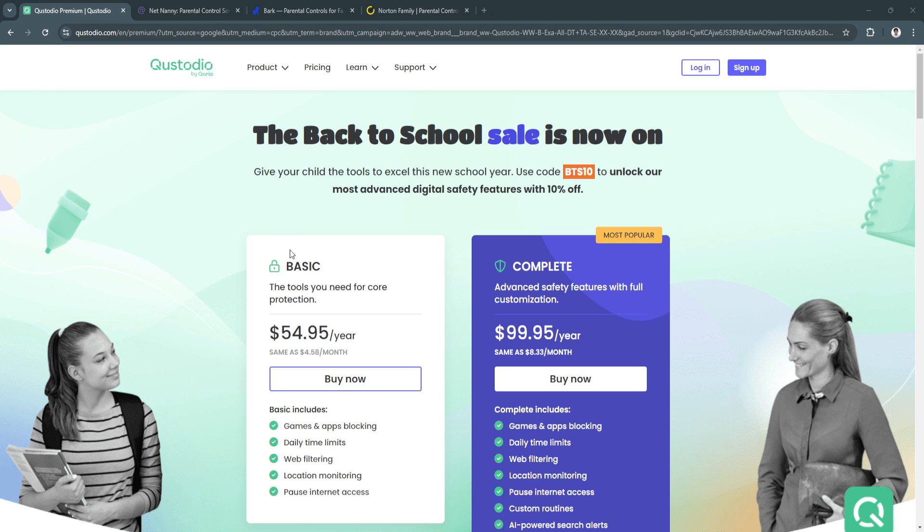In this video I'm going to be showing you the best parental control apps for iPhone. In today's world, parental control apps are essential tools for families, offering ways to monitor and manage kids' online activities. As more kids use digital devices like iPhones, it becomes critical to protect them from inappropriate content, excessive screen time, and cyber risks.